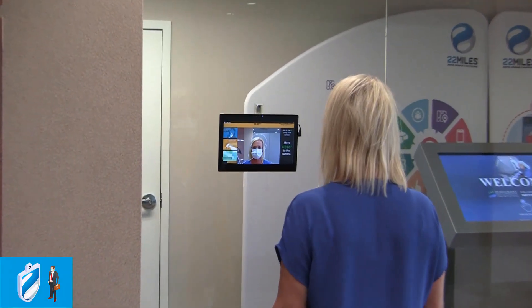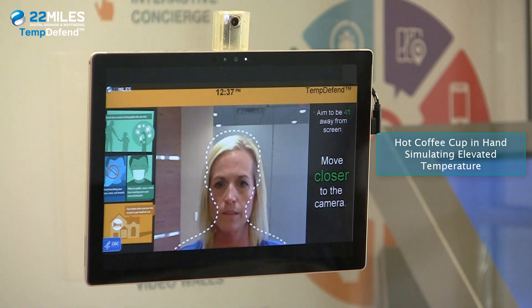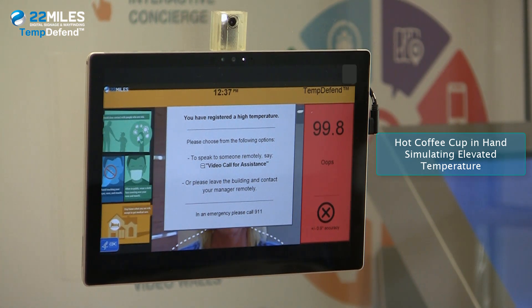Step closer to scan. Scan complete. Thank you. Step closer to 4 feet. Scan complete. Elevated temperature detected.